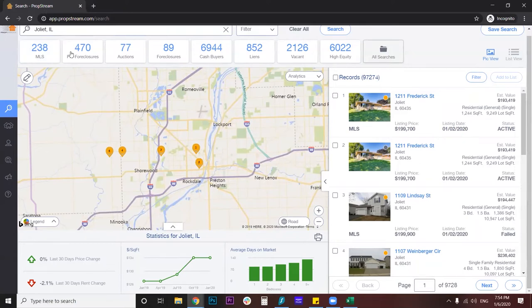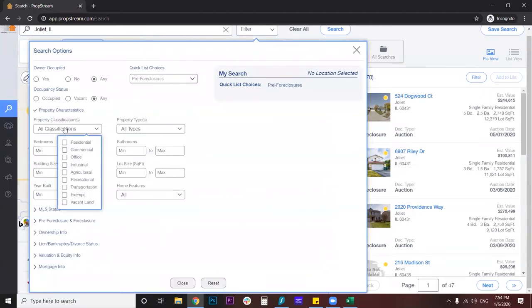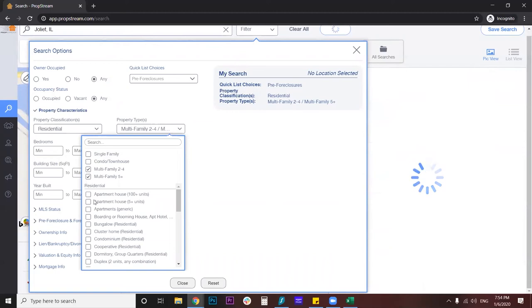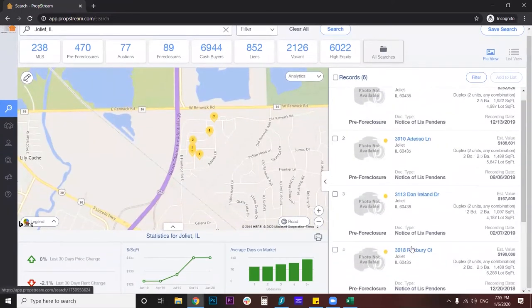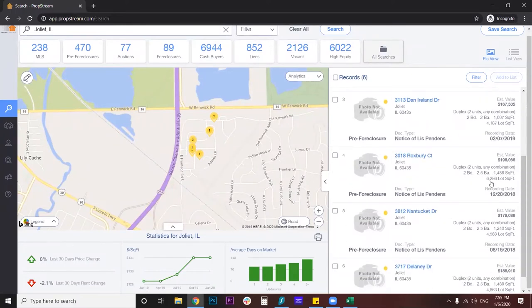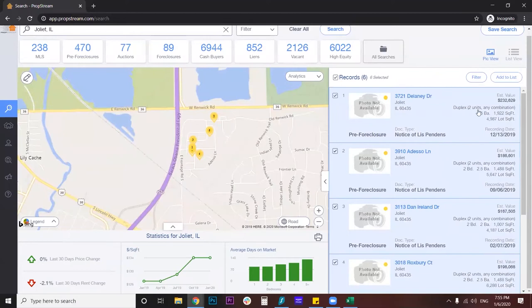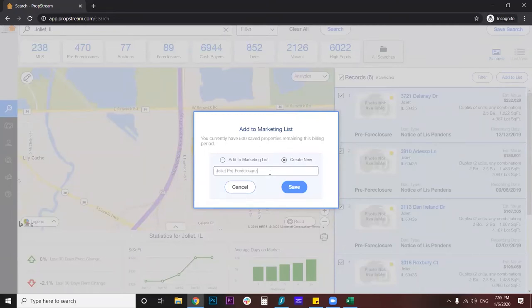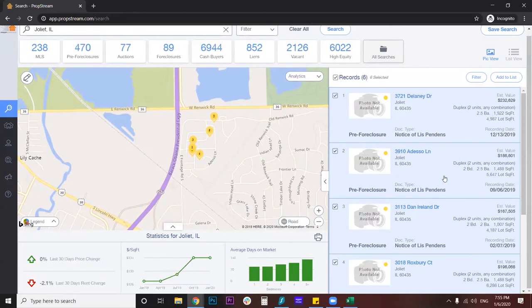Let's say I'm going to look for pre-foreclosures, and it's going to give me a list of all potential pre-foreclosures. And let's say I want just multifamily. So I'm going to look at residential, and they have to be multifamily. You can see here already — I got six records that are in the pre-foreclosure process, and I got the estimated value, two-bedroom, two-bath. In fact, these are duplexes. Pretty cool, right? And what I can do is select them all and add them to a list. I'm going to create a new list — I'll call this Joliet Pre-foreclosure Duplex. That's my marketing list that I can use later on to do some marketing.